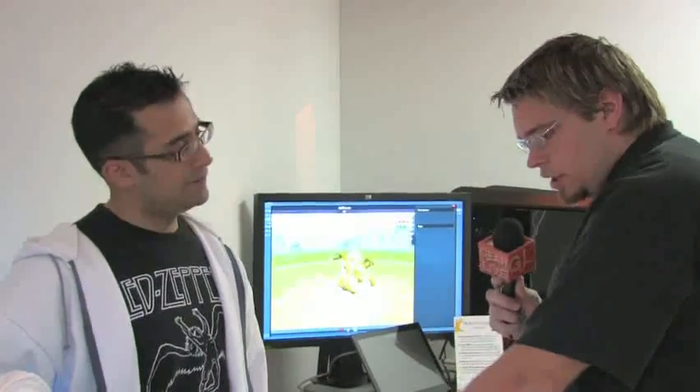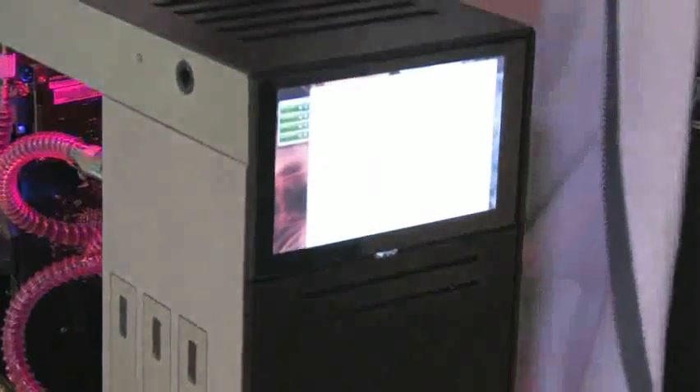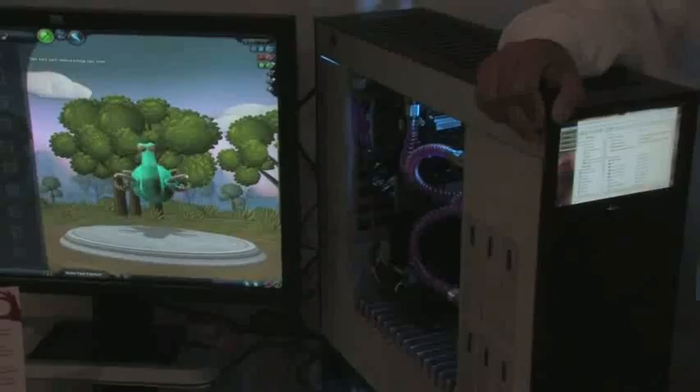Are these slot-loaded drives on the front? Yeah, these are slot-loaded bay drives. And then we have this LCD display which shows secondary information. It's not a SideShow — it's a real display, so you can drag and drop windows to it. You can have Outlook running on it, visualizations, or Google Earth.